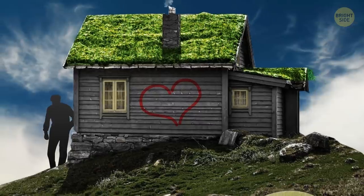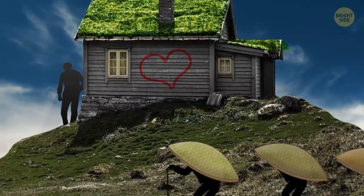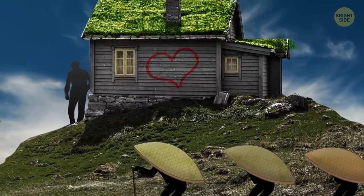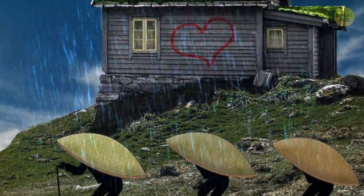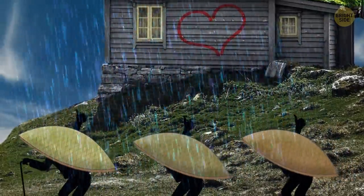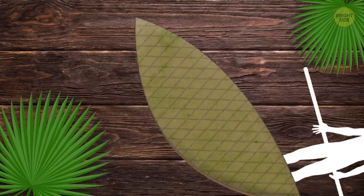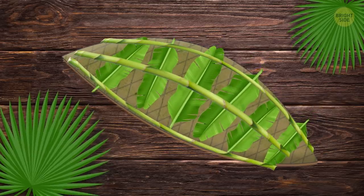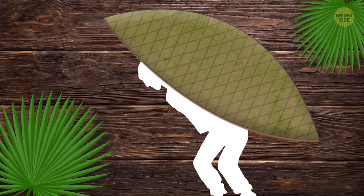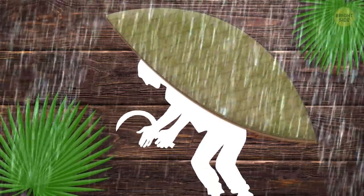Suddenly, you notice something you've never seen before. There's a group of men walking past your hut. There wouldn't be anything uncommon about that, but instead of covering their heads with good old umbrellas, they're carrying some curious constructions. Whatever those are, they're doing a great job protecting the men from getting completely drenched. Later, you'll find out that what looks like small, lightweight boats turned upside down are actually local umbrellas called nups — made of banana leaves and bamboo. They're worn on the head rather than carried, allowing people to use both hands while working and protecting them from heavy rainstorms and severe winds.